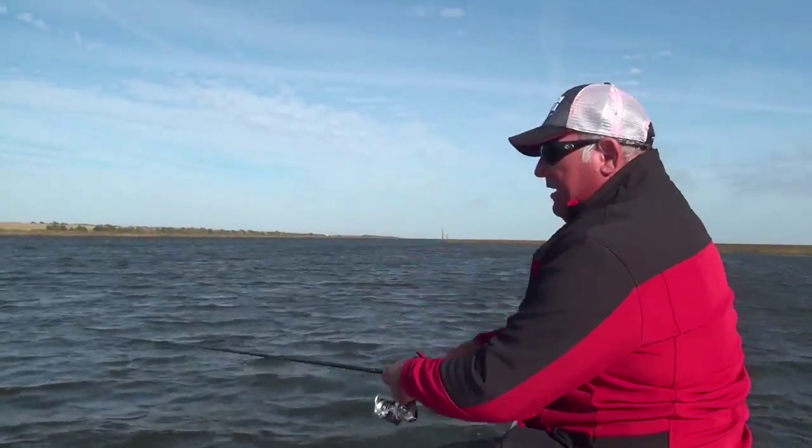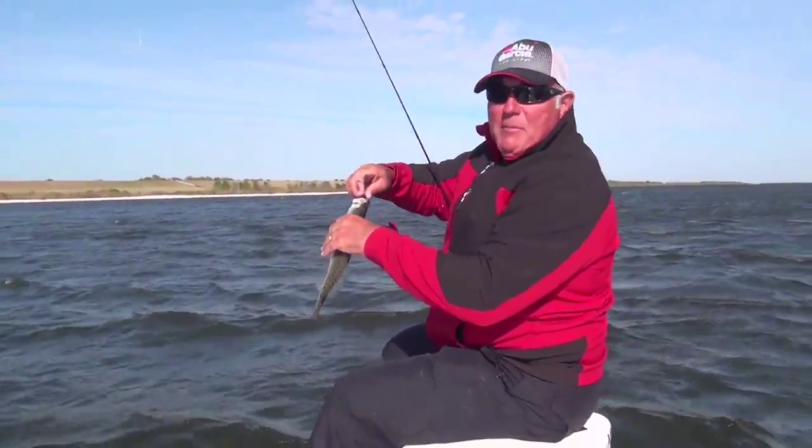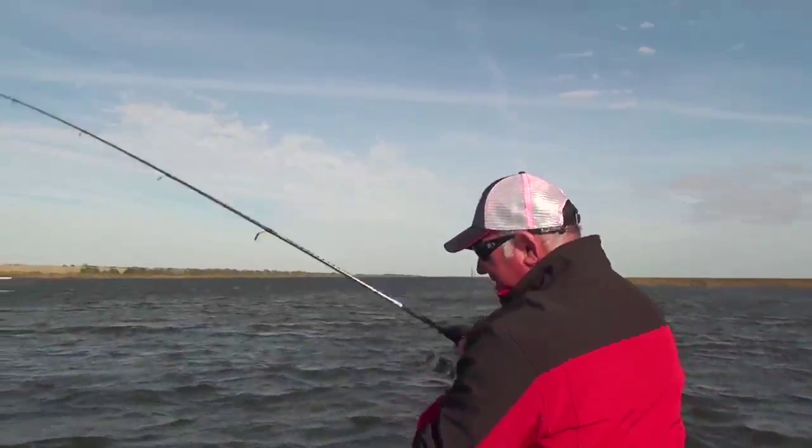As that water goes down that ledge, it's gaining speed, I'm sure, and drawing bait fish and shrimp with it, and there's fish sitting out there ambushing.